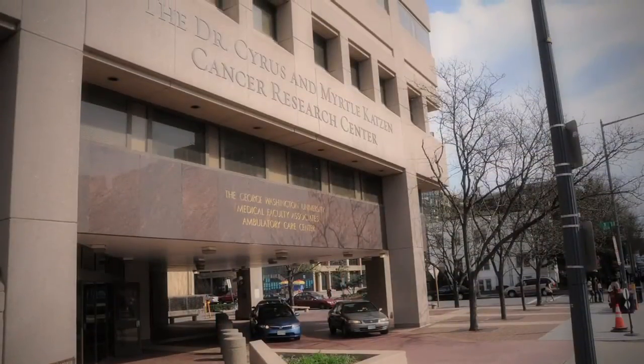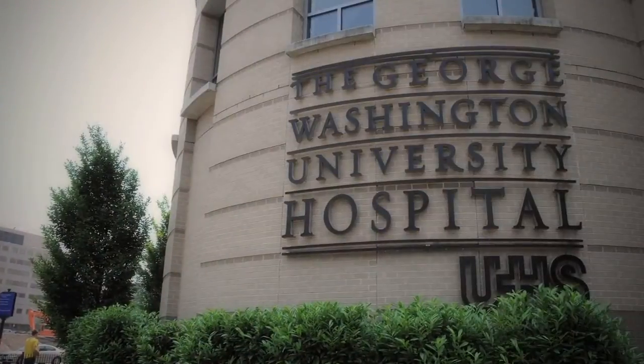We're really proud of our patient-centered programs at GW. The GW Cancer Institute works in collaboration with the GW Medical Faculty Associates and the GW Hospital to make sure that we're meeting patient needs. Our patient navigation program is a leading-edge program.